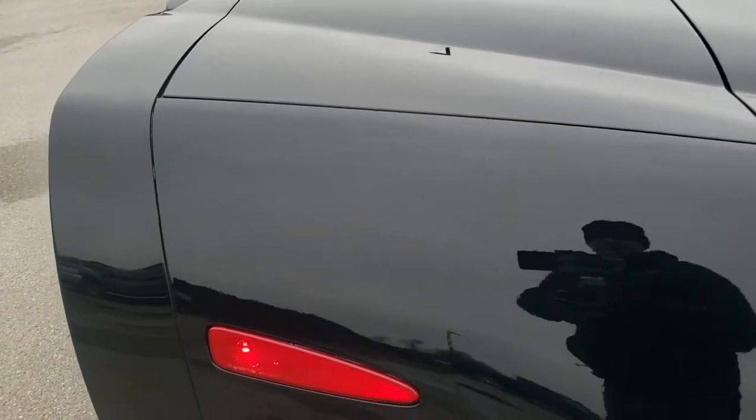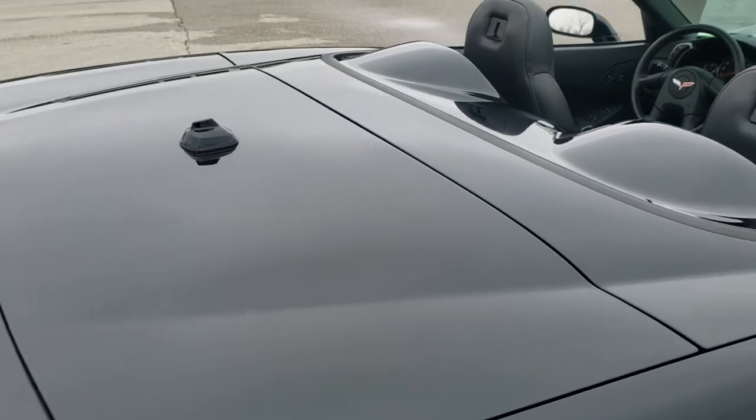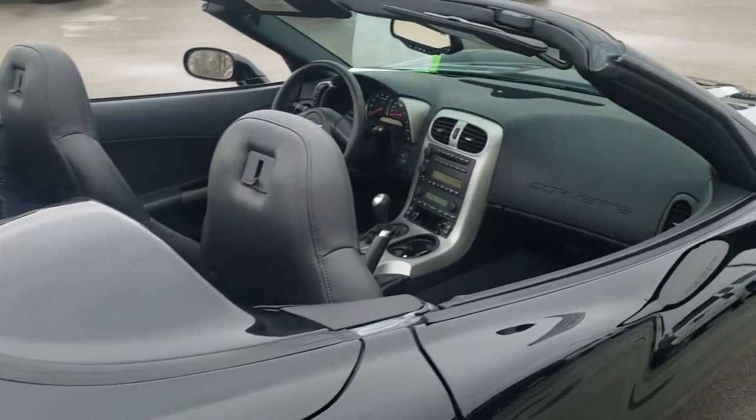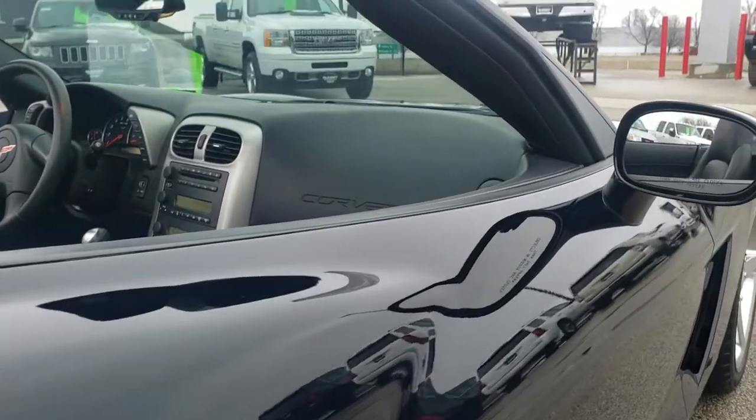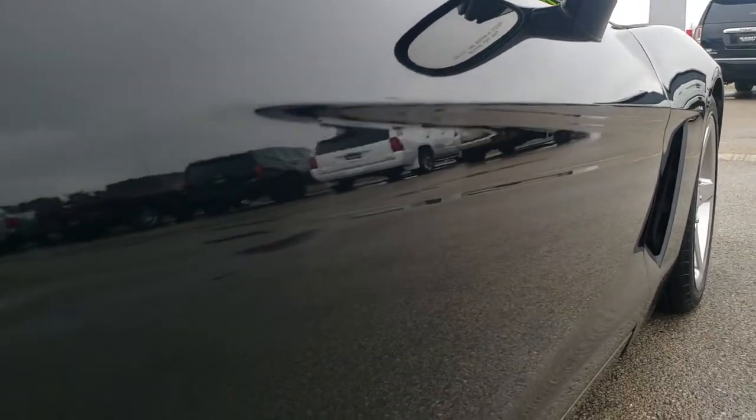We take these HD videos so if you are far away, or even close by but just can't make the trip down but you're still interested in purchasing the car, you can see the car, hear the car, and have confidence in the vehicle before you even get here — so that when you do get here, there are absolutely no surprises.